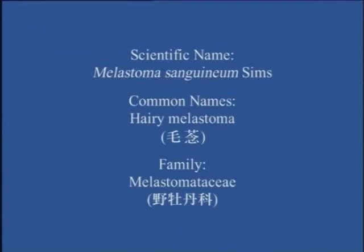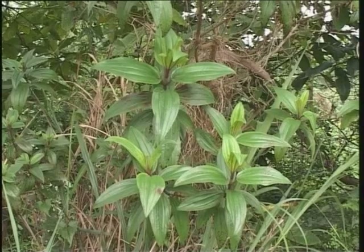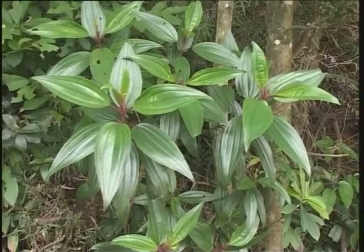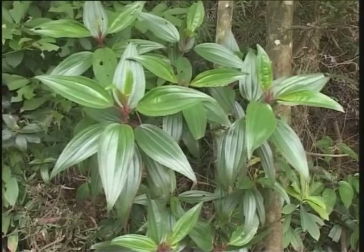Hairy Melastoma (mou neem / melastomethesi ye mou dan pho). This is a common shrub on exposed hillsides which grows to 1 to 1.5 meters in height.